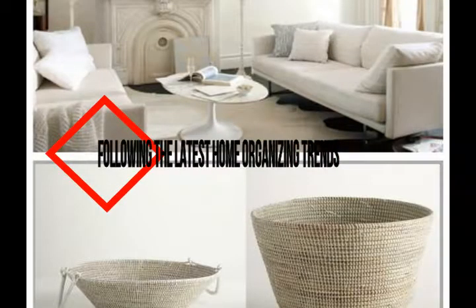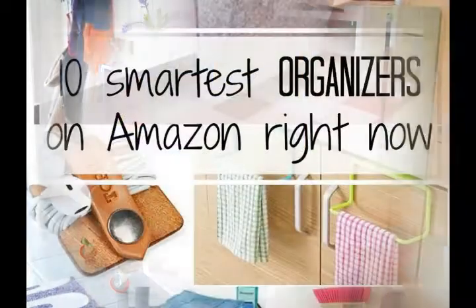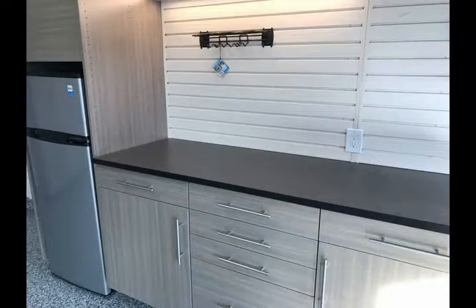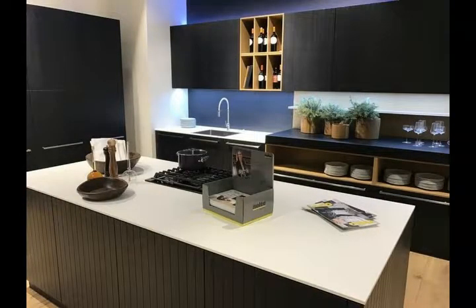Following the latest home organizing trends: when it comes to home organizing trends, they seem to change in conjunction with home decorating trends. However, if you can understand the main underpinning themes that exist in all home organizing trends, then following the latest trends becomes much easier. The foundation of all home organizing trends includes efficiency, hidden storage, and convenience.